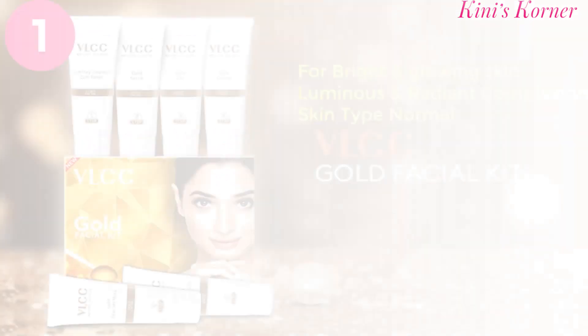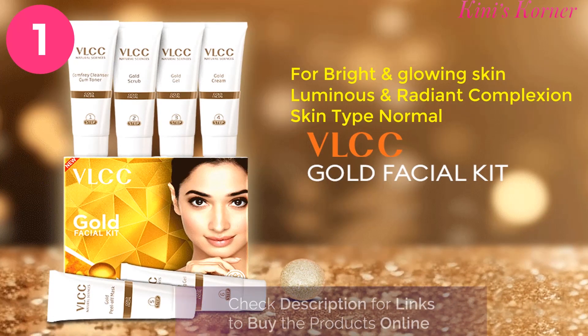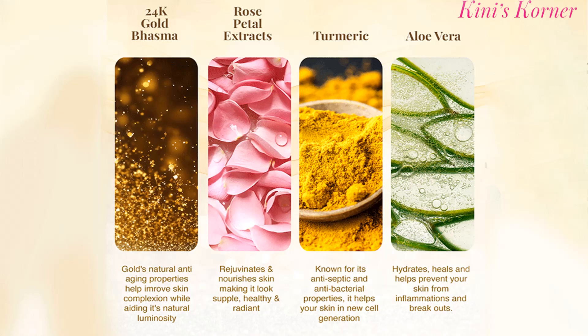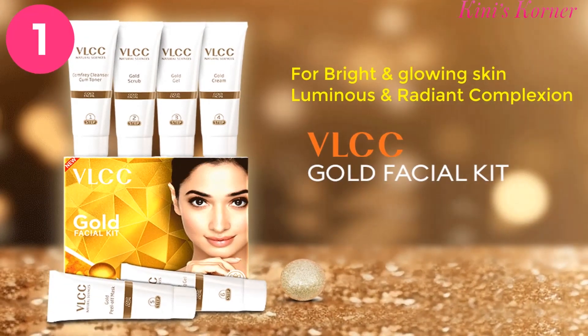Number 1 is the VLCC Gold Facial Kit. This kit is very popular. It contains 24 karat gold, rose petal extract, turmeric and aloe vera. This 6-step facial kit is designed to provide a bright and glowing complexion by improving the texture and tone of the skin. It is suitable for all skin types, but if you have a sensitive nose, you may find the peel-off mask a little uneasy as it has a strong smell. Additionally, the peel-off mask may cause a little burning sensation, so it is important to be careful if you have sensitive skin.